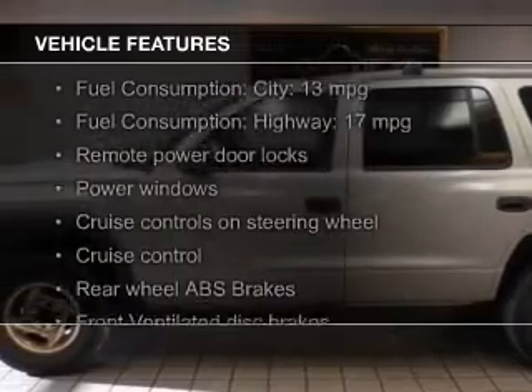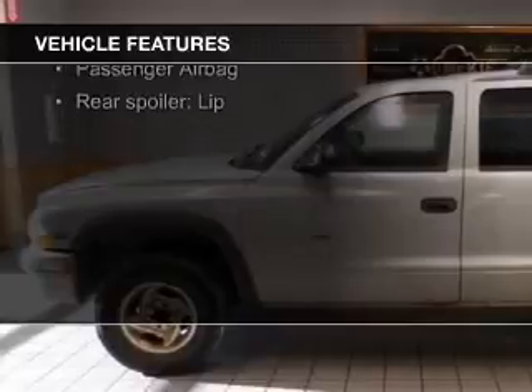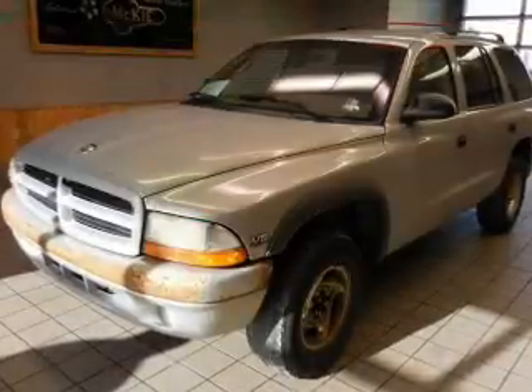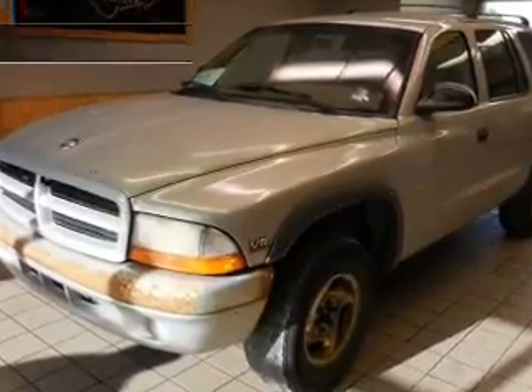The features include aluminum rims, an adjustable tilt steering wheel, a spoiler, cruise control, keyless entry, split rear seats, privacy glass, air conditioning, power windows, and power steering.